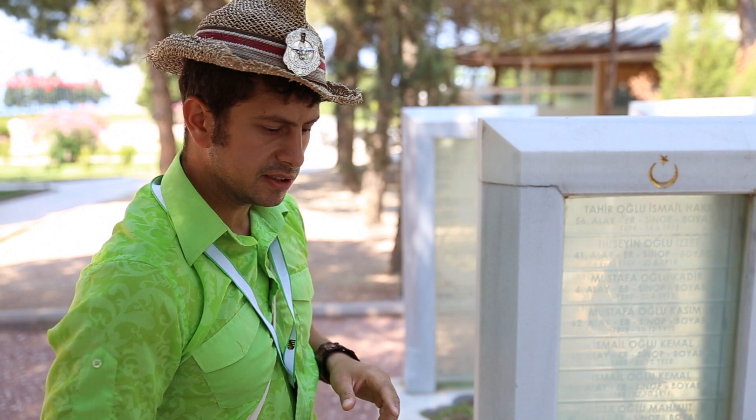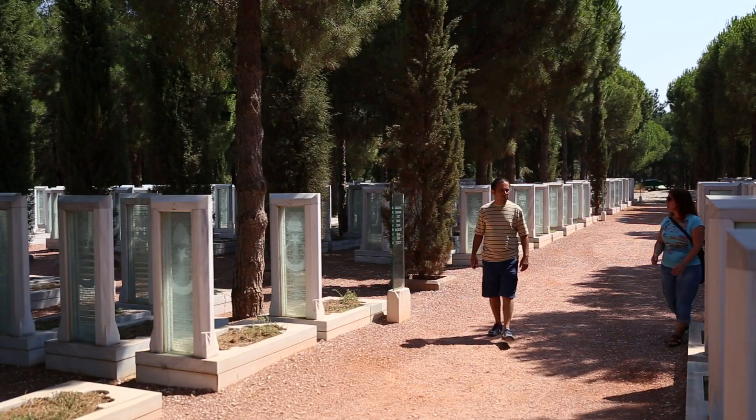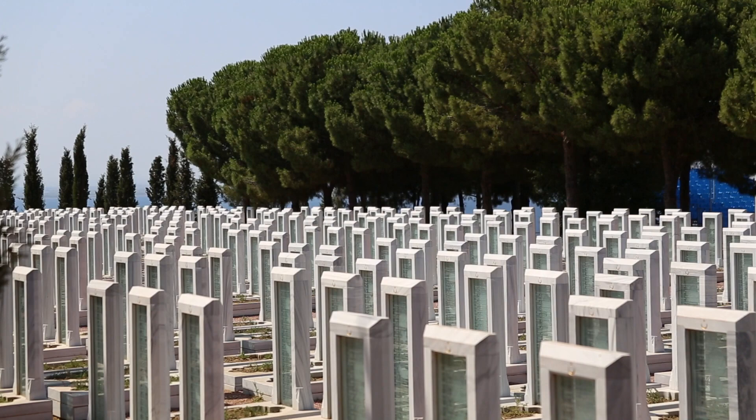Now let's explore the complex. We are standing at the main Turkish cemetery and main Turkish statue. We are now in a cemetery which contains a lot of stones and a lot of tombs.